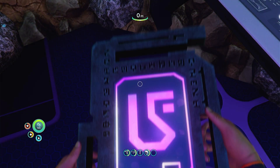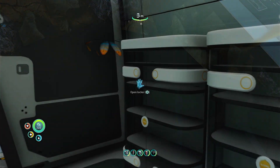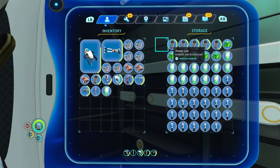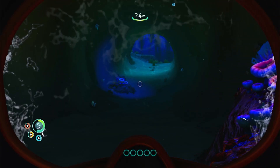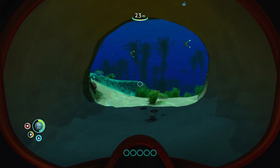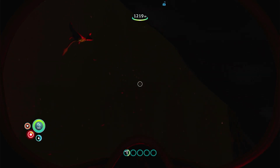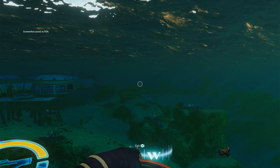Subnautica's brilliance is that it only gives the player subtle nudges in the right direction, which allows you to go at your own pace. This gives you the chance to physically and mentally prepare before going on expeditions into the unknown. While underwater sections in video games are often bad, Subnautica is a perfect example of how to do a survival horror game below the waves. Despite the frights that lie below, the stunning visuals and excellent narrative make you willing to face your fears and uncover the secrets of the mysterious planet.